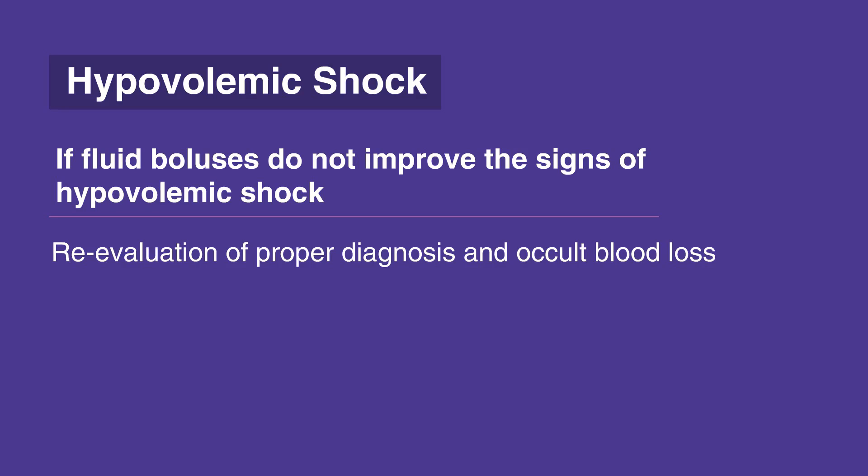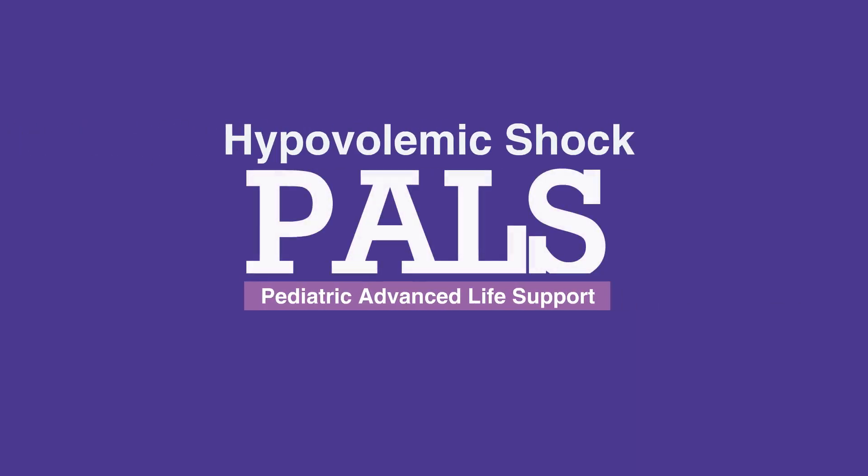The remaining interventions are aimed at restoring electrolyte imbalances, for example, acid or base, glucose, and more. This concludes our lesson on responding to hypovolemic shock. Next, we'll review responding to distributive shock.